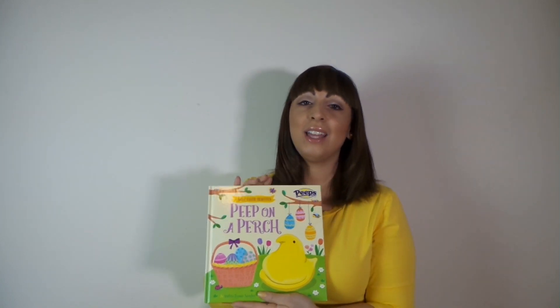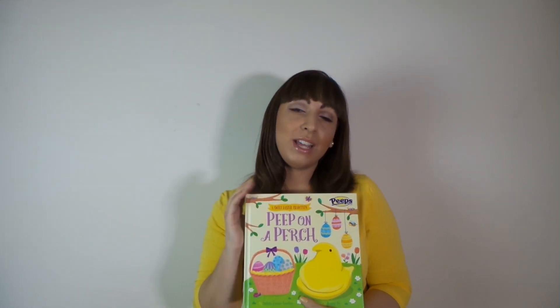To get the book, check out the link that I have below. Thank you for tuning in to my channel, don't forget to click subscribe. Happy Easter!